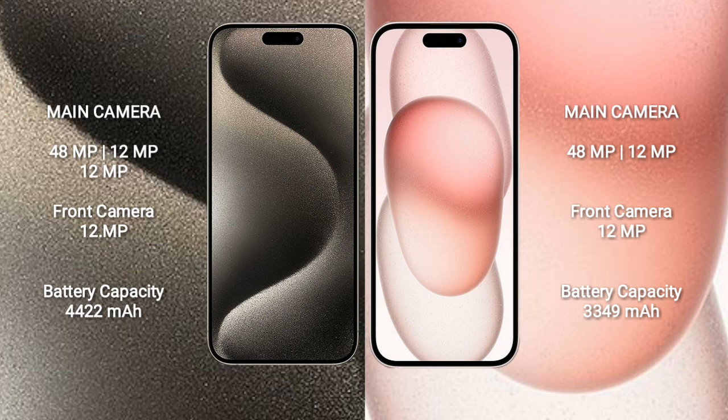iPhone 15 Pro Max has a 4422mAh battery with 33-watt fast charging support. iPhone 15 has a 3349mAh battery with 30-watt fast charging support.